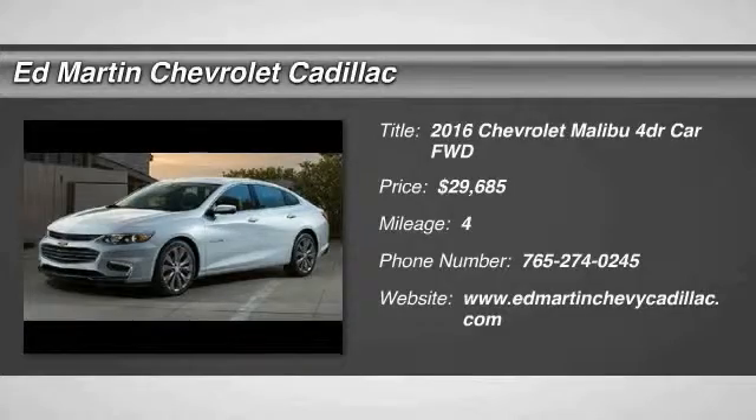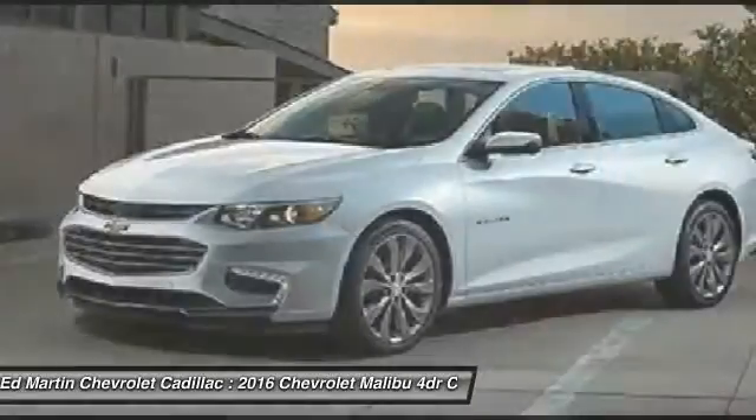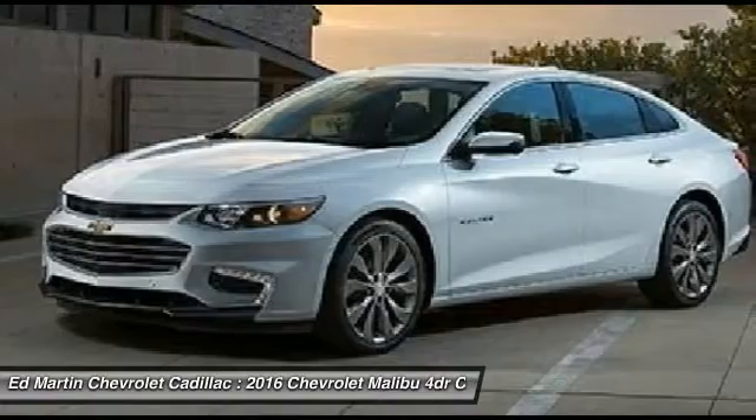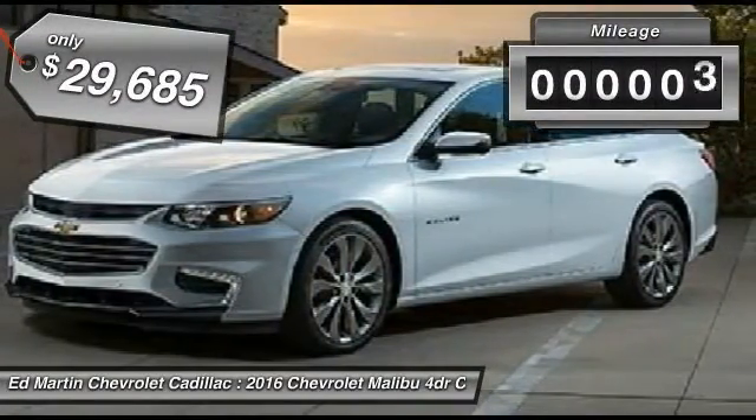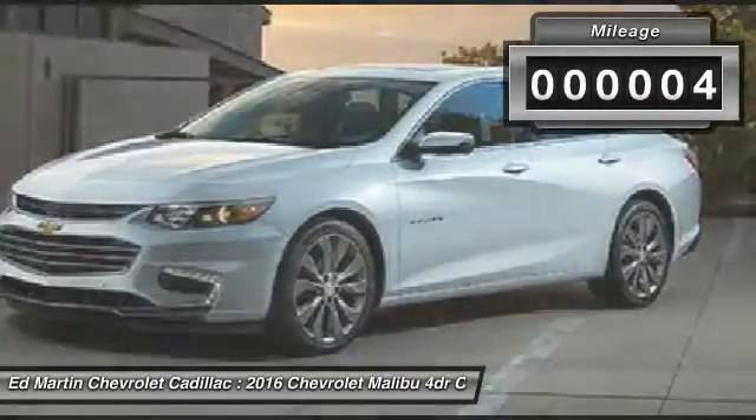2016 Malibu. A combination of performance and fuel economy, the Malibu is a great commuting car and is priced below $30,000. This vehicle has less than 100 miles.